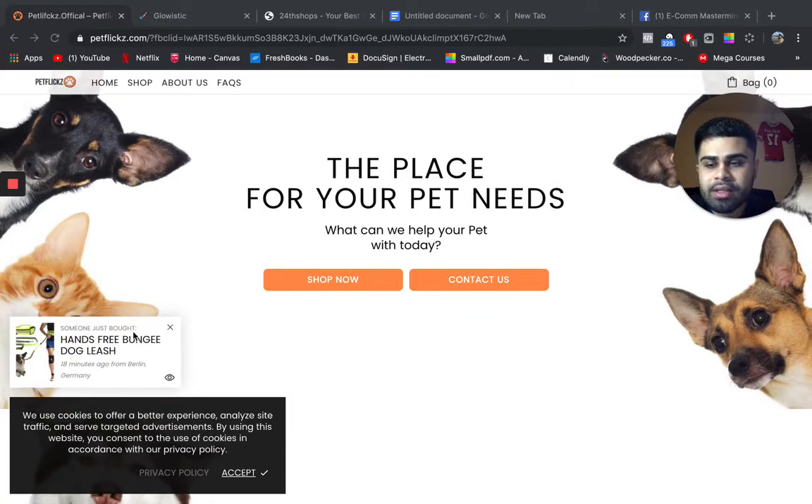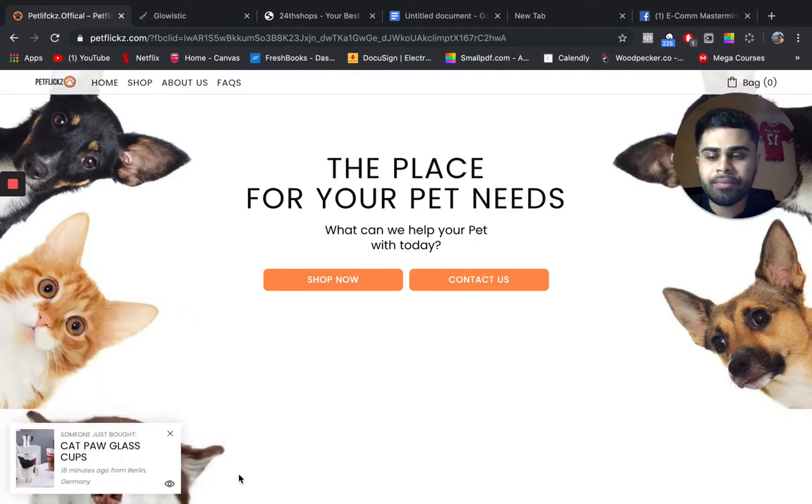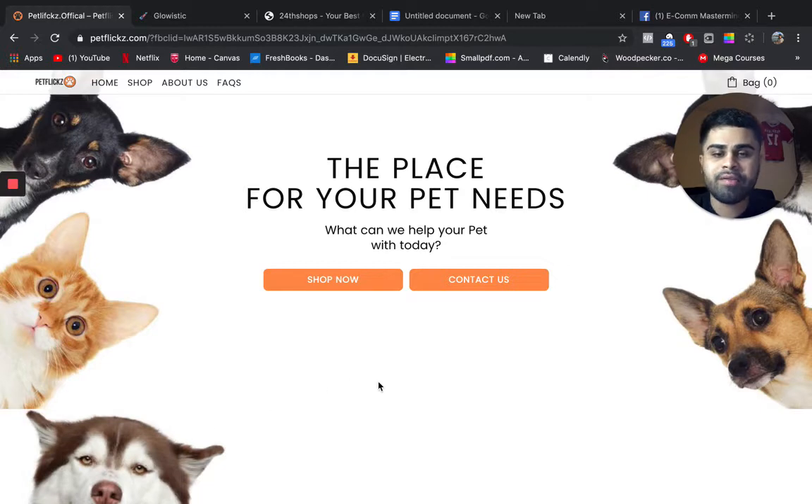I don't really like these frequently-bought pop-ups. I think they're very distracting, especially on mobile where the physical space is very small. People's attention spans are very short these days, so that's something I would personally disable. This is just my opinion — feel free to share yours in the comments.